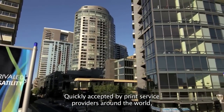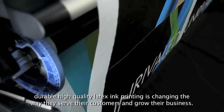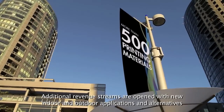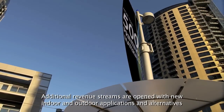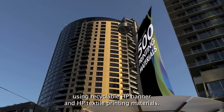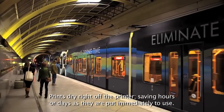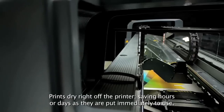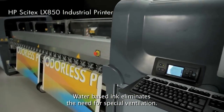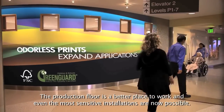Quickly accepted by print service providers around the world, durable high-quality latex ink printing is changing the way they serve their customers and grow their business. Additional revenue streams are opened with new indoor and outdoor applications using recyclable HP banner and HP textile printing materials. Prints dry right off the printer, saving hours or days as they are put immediately to use. Water-based ink eliminates the need for special ventilation — the production floor is a better place to work, and even the most sensitive installations are now possible.